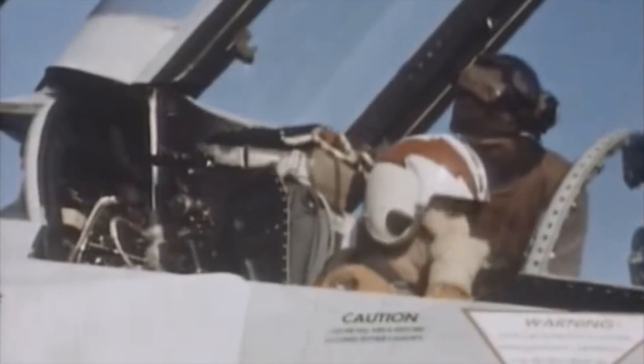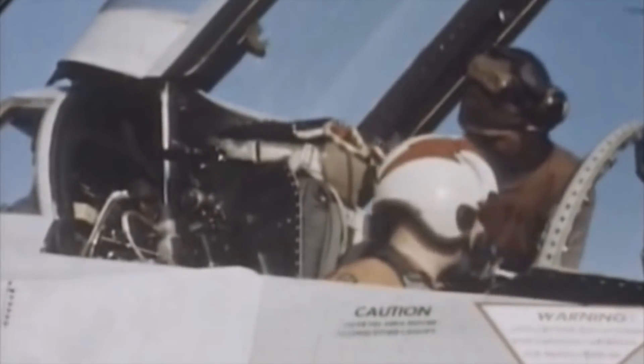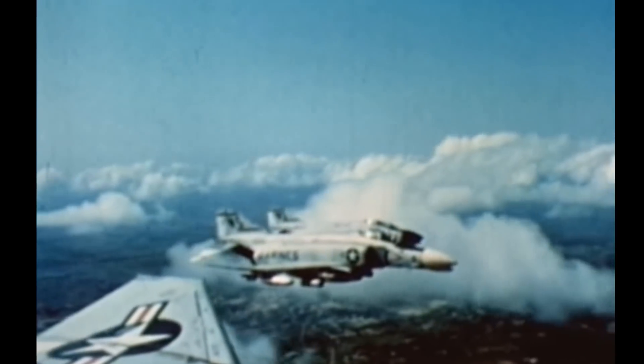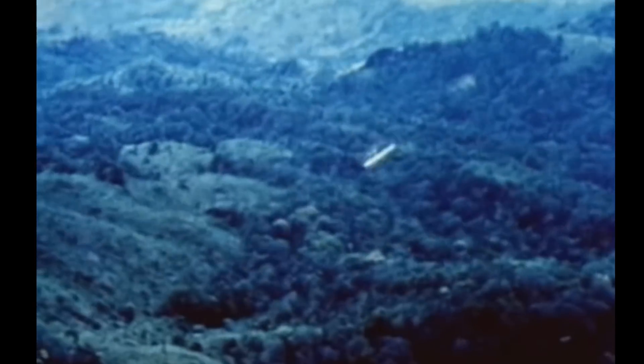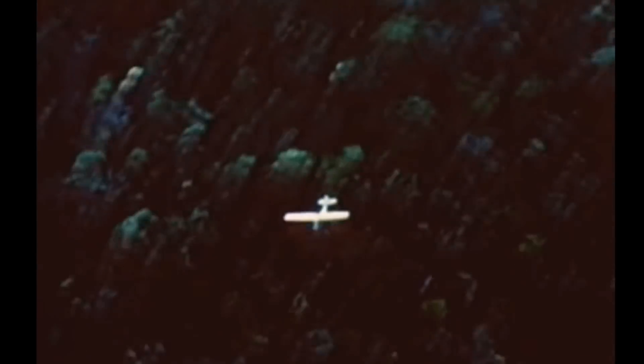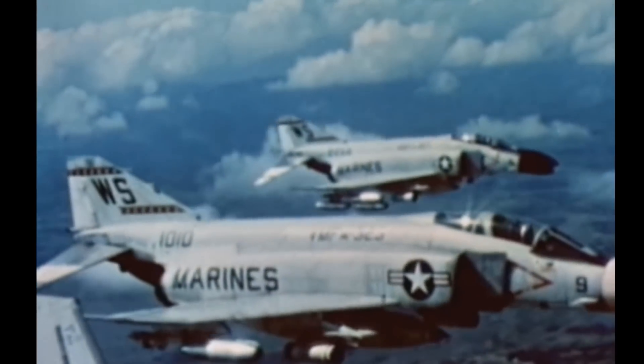Production began in 1961 with the F-4B. Initially, only the Navy and the Marine Corps bought the Phantom. However, under pressure from Secretary of Defense Robert McNamara, there was an insisting standard placed across the services. The Air Force evaluated pairs of F-4s in 1962. Initially referred to by the Air Force as the F-110 Spectre, the first F-4Cs were delivered to the Air Force in 1963.